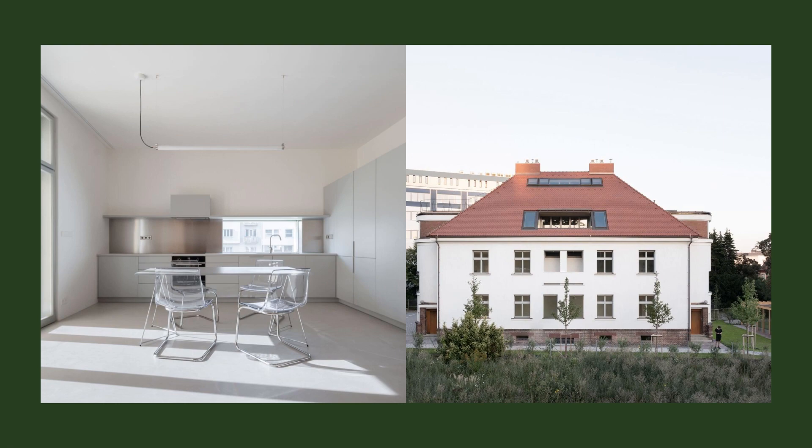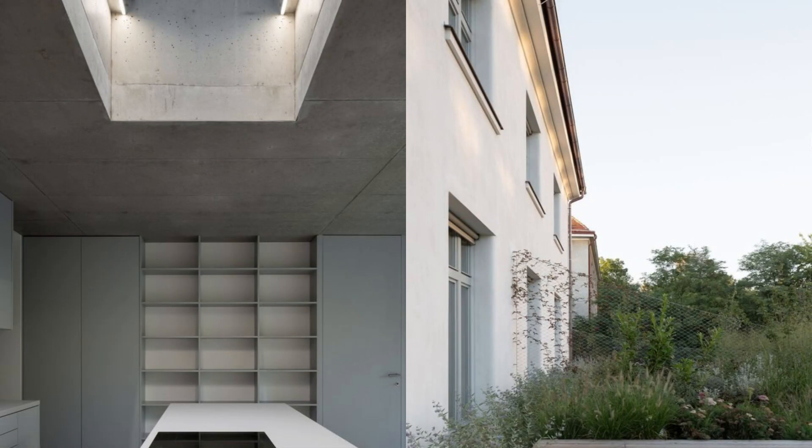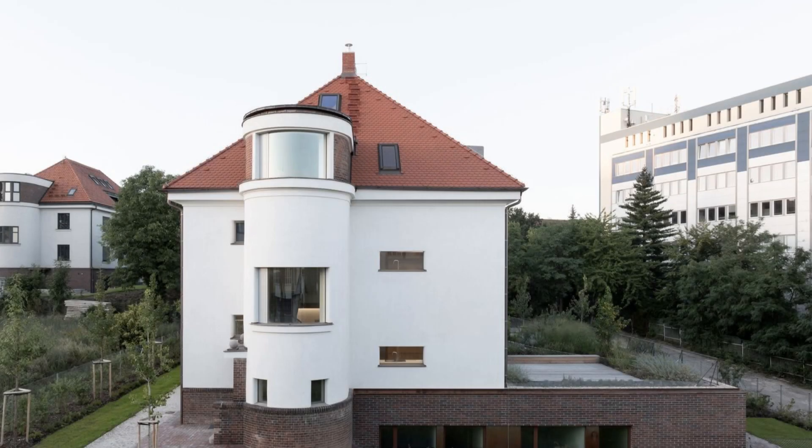The distinctive feature of the house is the division into three basic parts: a plinth from brick masonry with cellars, a plastered part with flats, and a high-hipped roof with clay tiles.